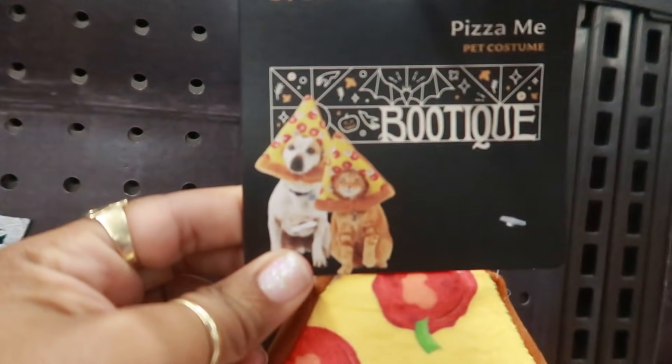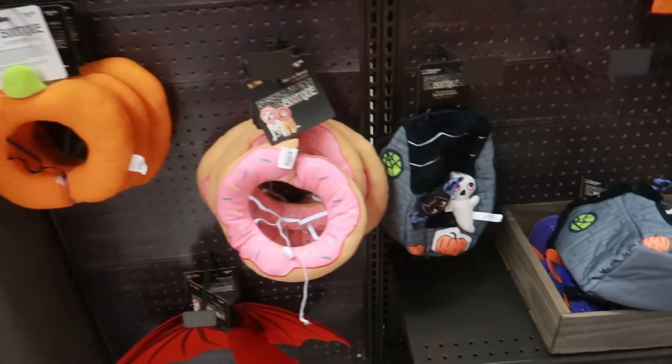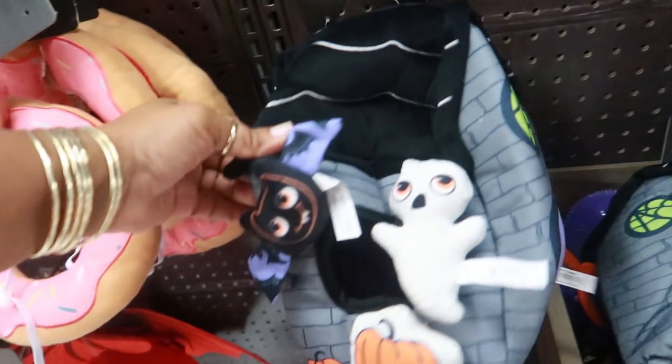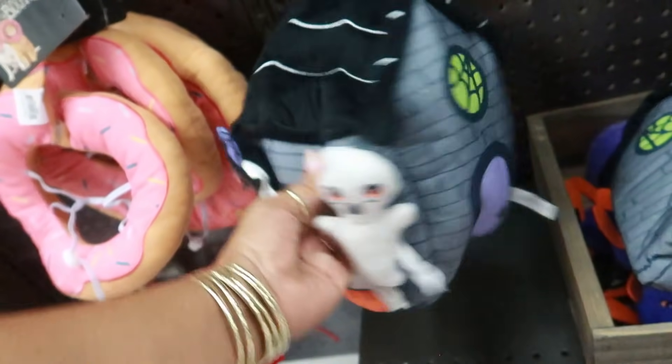A little pizza head, look at them. Cute — all of these are five dollars. Well, not this one — this one you put the toy on the inside. That's $15.